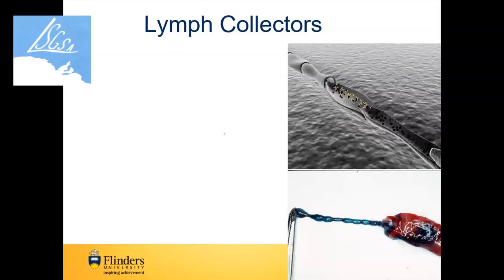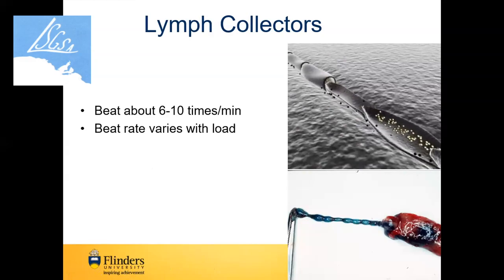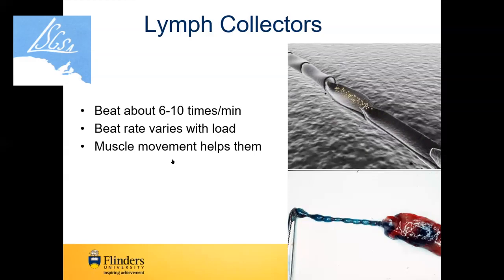Our lymph collectors carry little parcels of lymph. You can see how small they are — next to a pair of tweezers, a lymphangion is about a millimeter at most. They beat slowly at about six to ten times per minute, and the beat rate varies with load — the more we put into them, the faster and harder they beat. The big secret is getting fluid into the lymphatic system in the first place, and then every time we move our muscles, it helps the fluid go into and along the lymphatics.